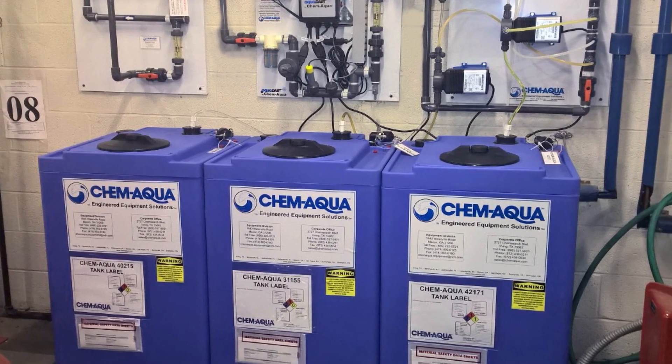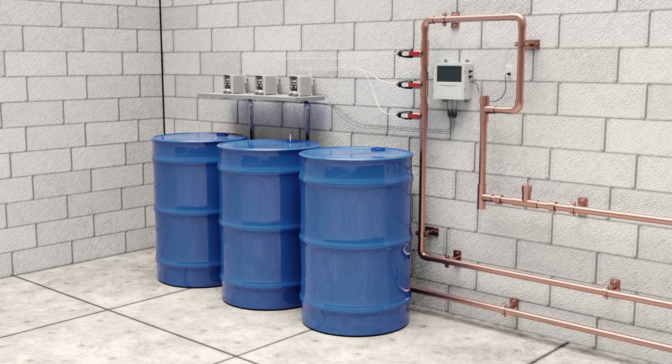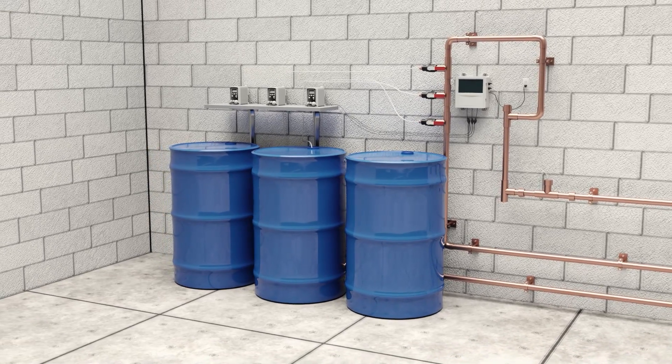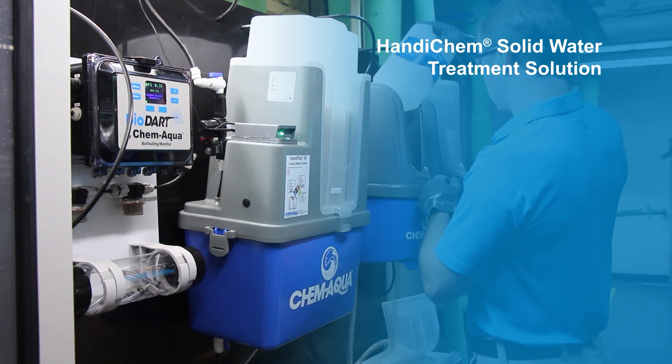Traditional water treatment programs typically use liquid chemicals in hard-to-handle drums. What if you could replace the heavy liquid drums with space-saving solid concentrates and a dissolving system? With ChemAqua's HandyChem Solid Water Treatment Solution,